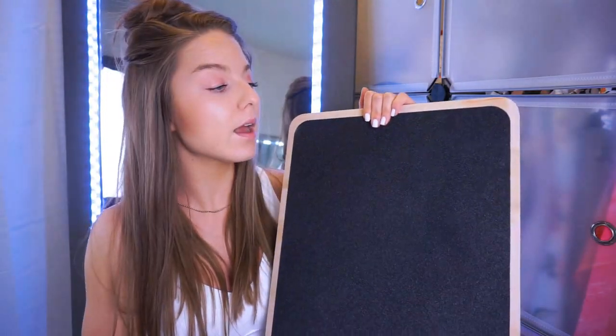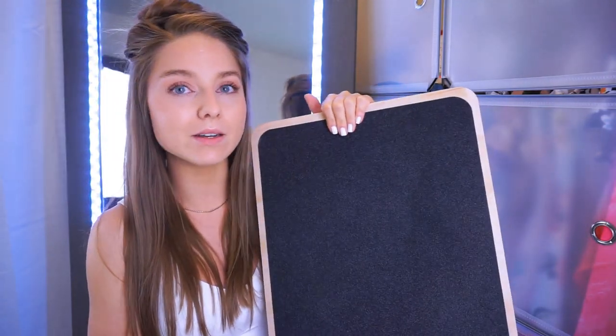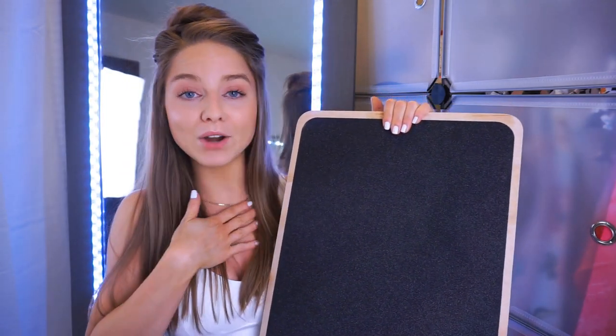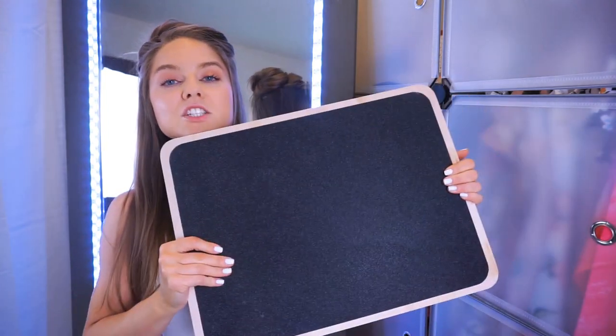I highly suggest this balancing board to anyone — young, old, and in between. It's beneficial for so many reasons and really affordable. It was $35 on Amazon and I used Prime, so I'll leave the link down below if anyone is interested.